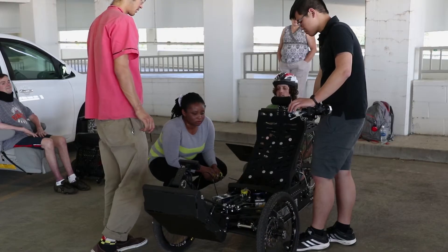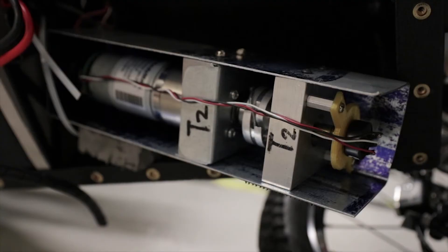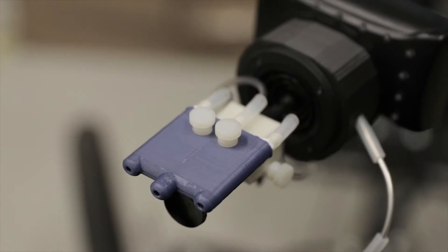This is a fully electric recumbent trike. It has electric steering, electric braking, and an electric throttle, and our client controls it with an adaptive input.